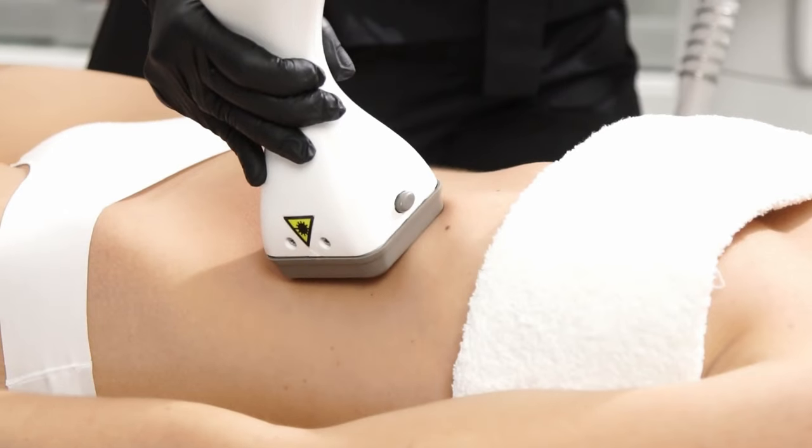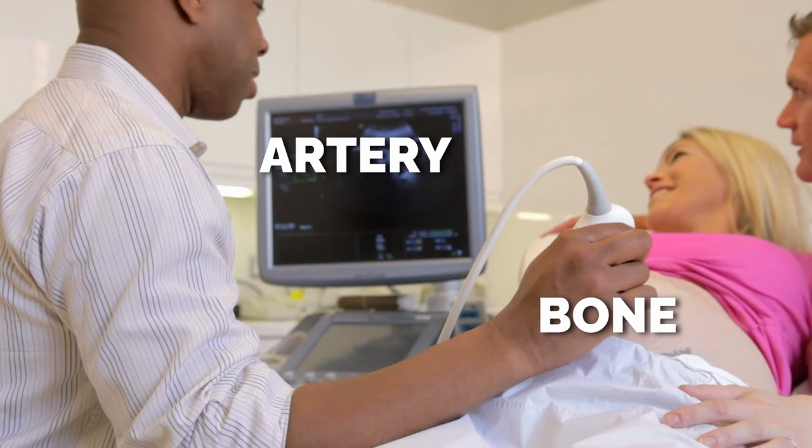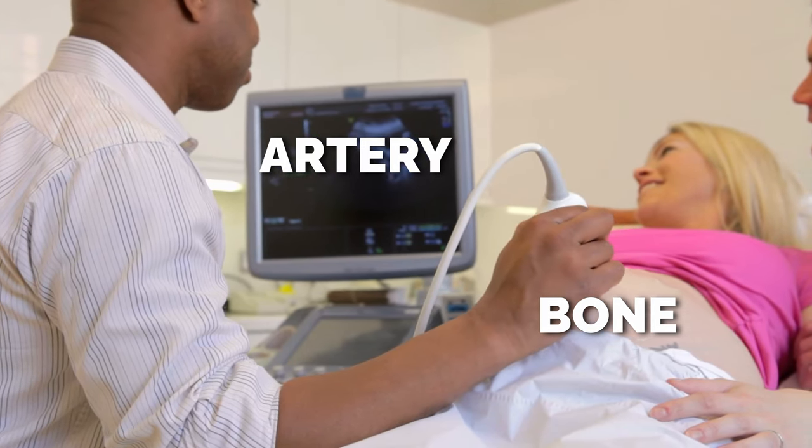Nothing makes you happier when you've just bought a new ultrasound than when you find an artery on the bone. I'll never forget this happening with Miranda — we found an artery on her temple, and I'd already treated that area multiple times without any vascular occlusion. That's why I thought I'd do a show specifically on why injection depth makes you safer, even if there's an artery on the bone.